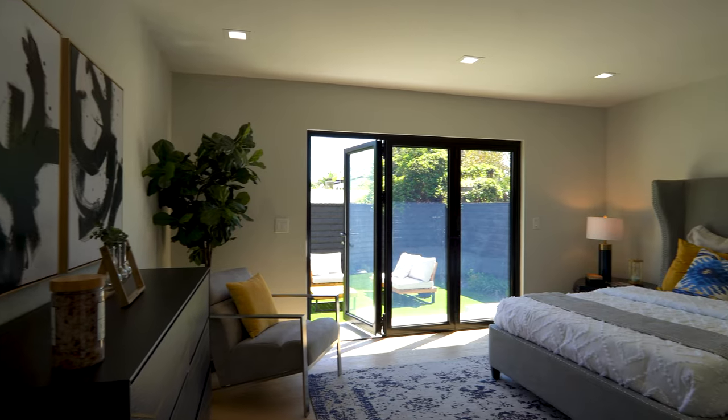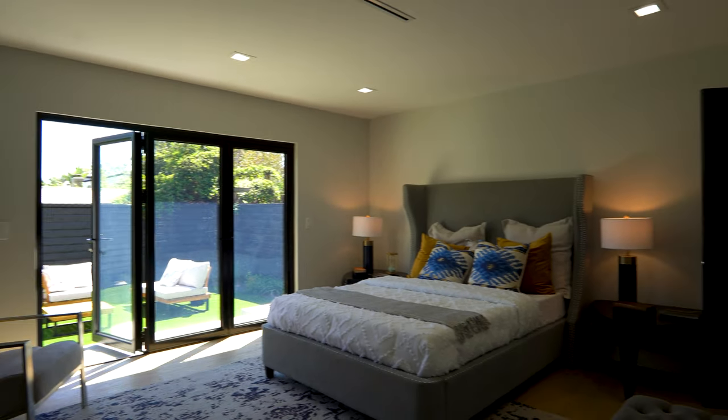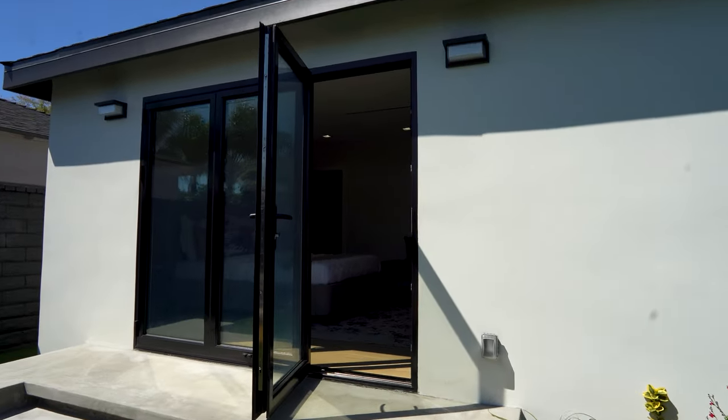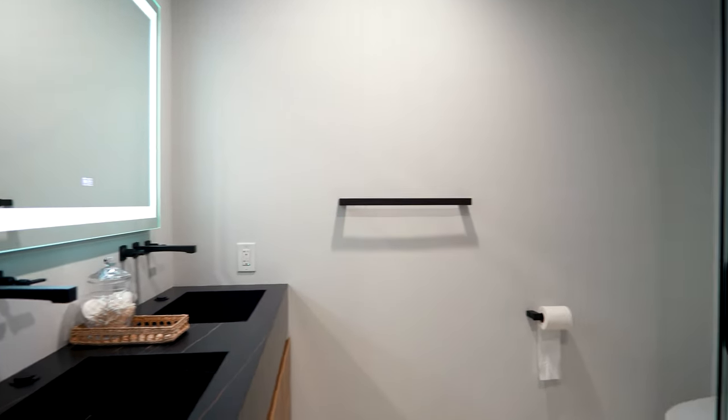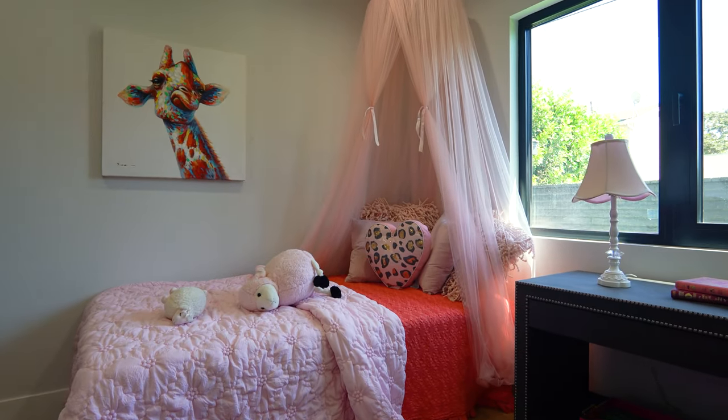Here is the primary suite with direct outdoor access through the sliding doors. The closet in this room is slightly smaller than you would typically get in a home of this size. Attached to the main bedroom is the main bathroom, with a beautiful large shower and two sinks.